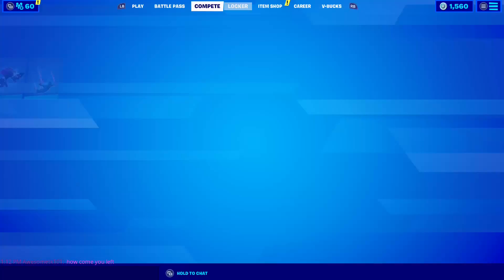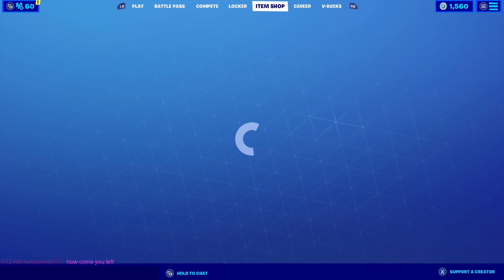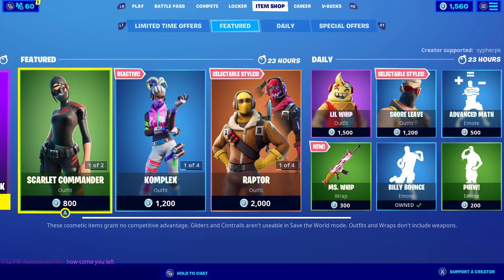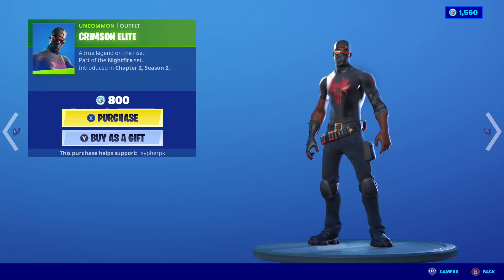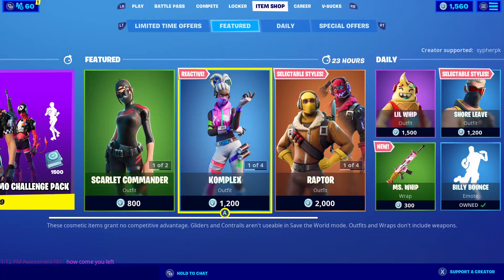Item shop review — let's see what awesome stuff we got in the item shop today. Scarlet Commander is back for 800 vbucks, along with the Crimson Elite. Yeah, they're okay — 800 vbucks is a pretty okay deal, pretty cool skin.